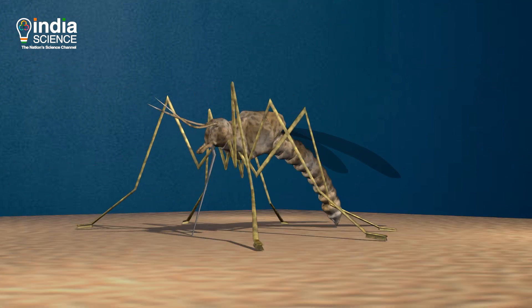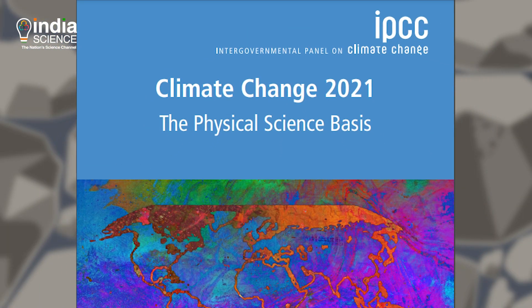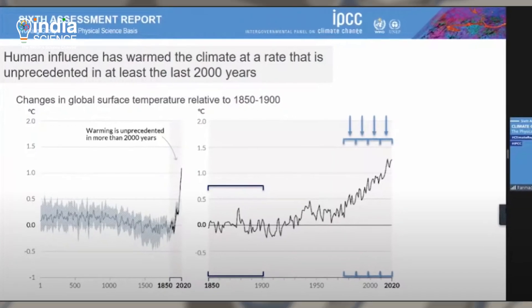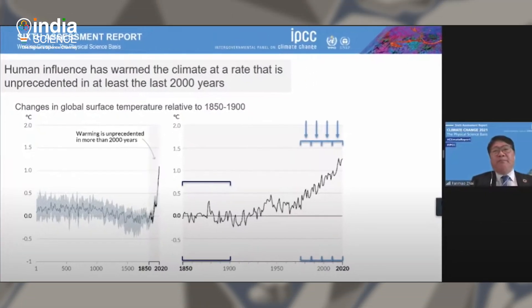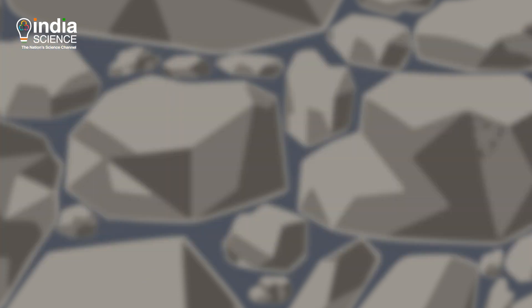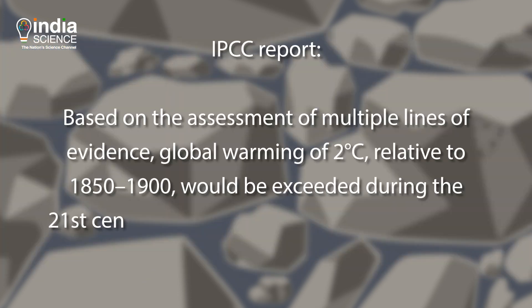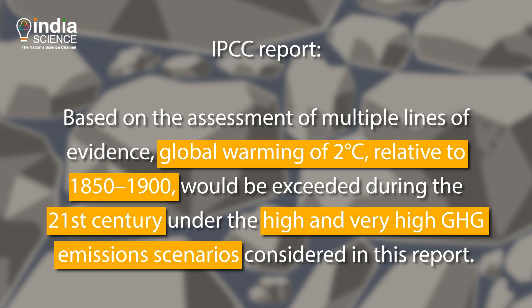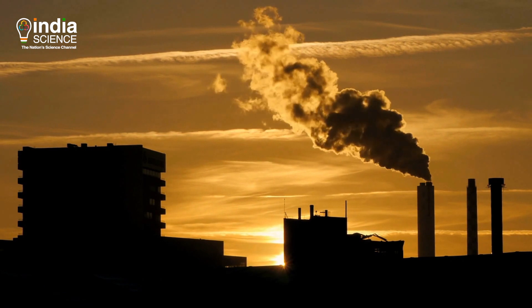On 9th August 2021, IPCC, the climate science body of the United Nations, released a report on the latest findings on the state of the planet. The report warned that the average surface temperature is likely to increase by 2 degrees Celsius compared to the pre-industrial era by 2060. We have no time to waste.